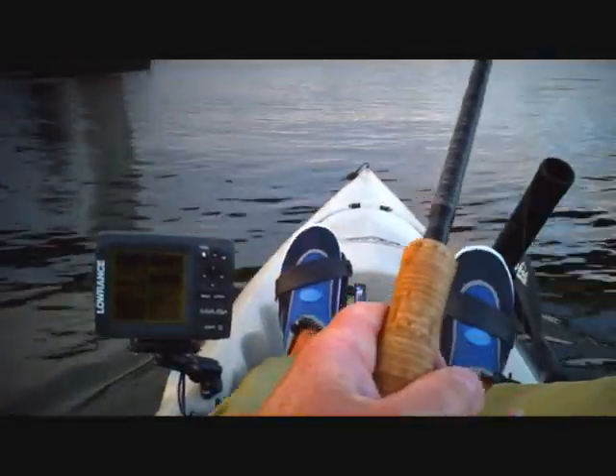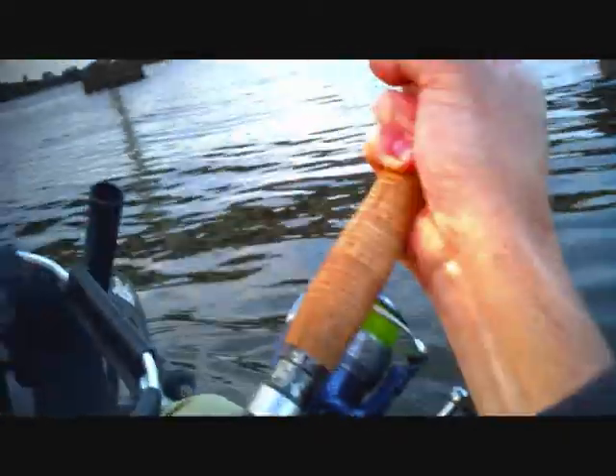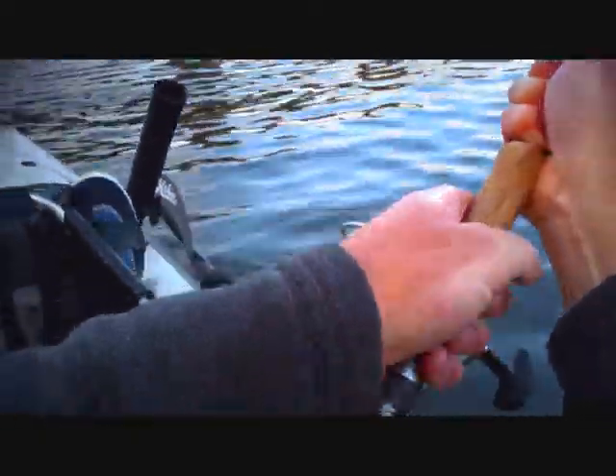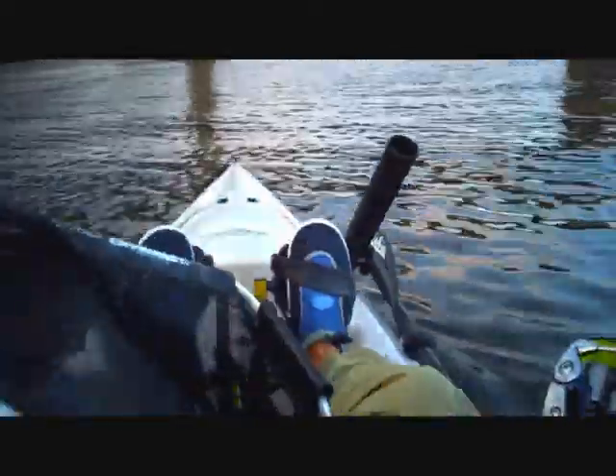Got a lot of drag on this fish on light gear because it keeps heading into the pylons. I only got the fish clear. It's not a monster, it's a nice fish by the field. Try and go up current and get some line back.